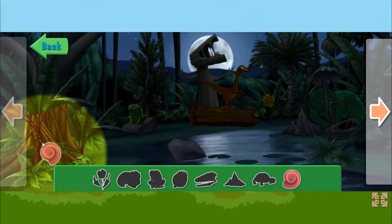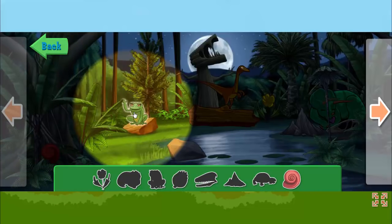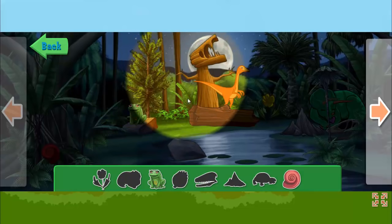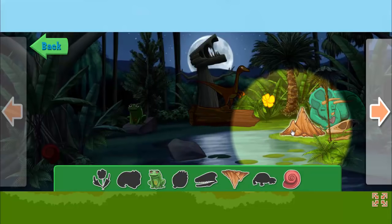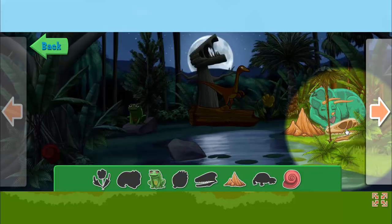Seashell. Palaeobatrachis is a frog-like creature that lives in the Cretaceous time period. Rock! Dinosaur Fossil.